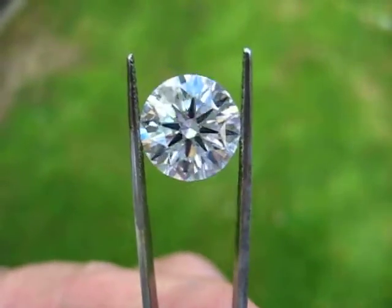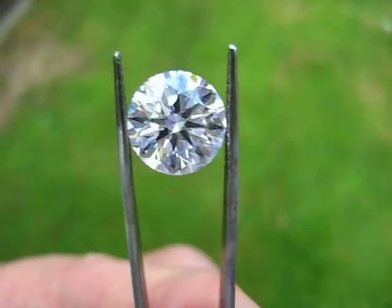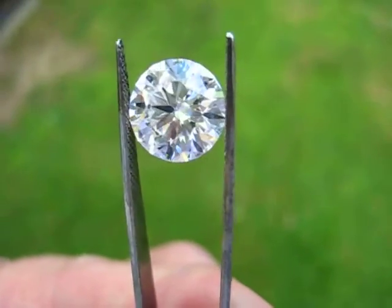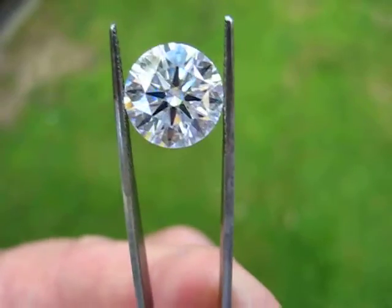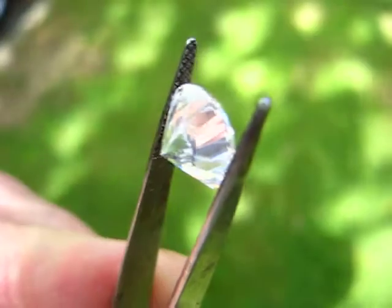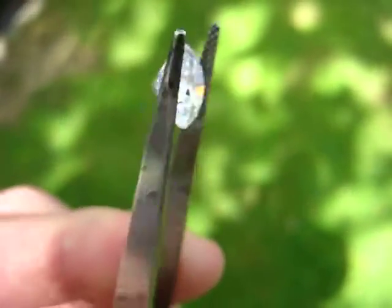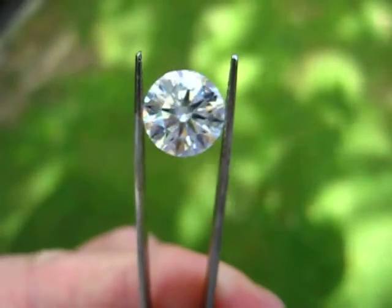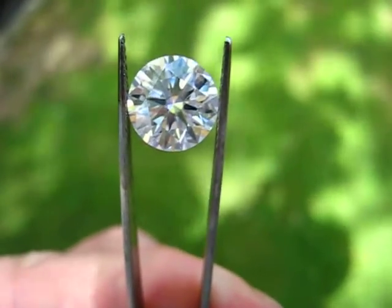We're filming it underneath a tree on a partly cloudy day and you can see this stone has just got a huge amount of fire and life and lustre. I do apologize for the old tweezers that have been in the workshop, but what a beauty, what a magnificent stone.